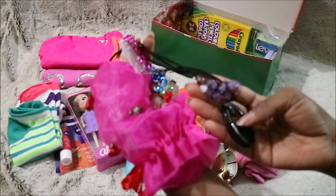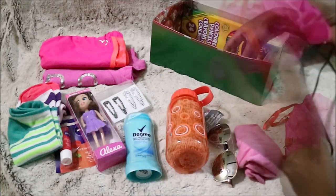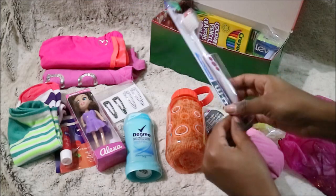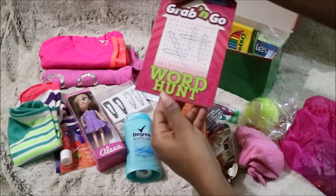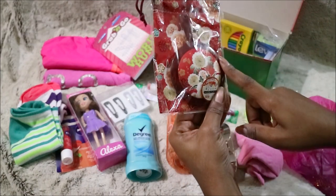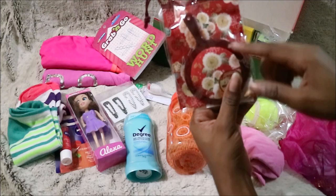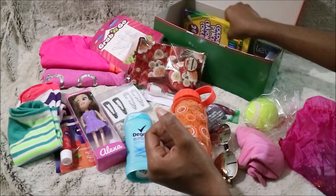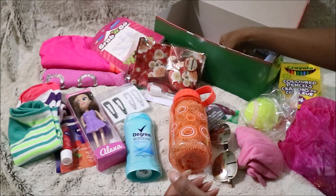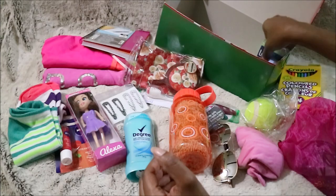Inside here some jewelry — so there's a necklace, just a little necklace, and some friendship bracelets with some butterflies on them. The next is a ball, a toothbrush, and a word search. Then here I believe this is a compact mirror, and a little pouch.